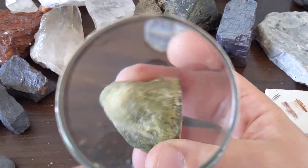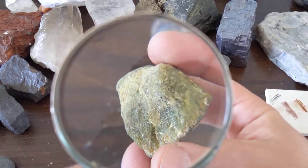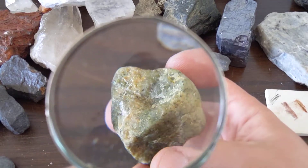Please go Google olivine. See if you can find pictures of it in meteorites. There are some really famous meteorites that are metallic and also have these crystals of green olivine in them.